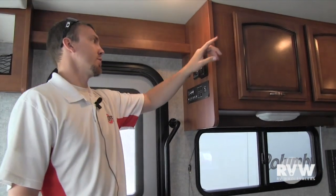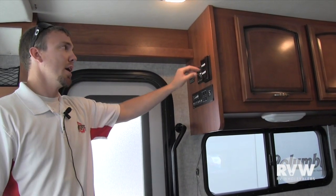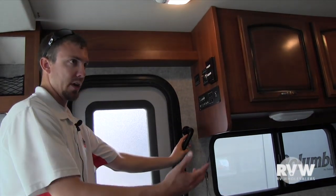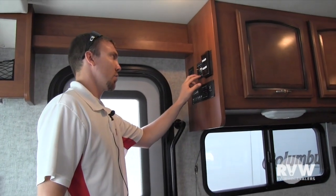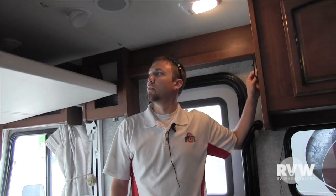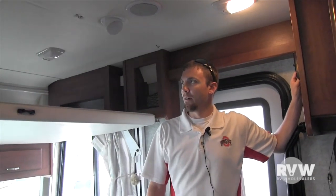It comes with two air conditioners. If you want to run both at the same time you can, but if you want to use your microwave, you can run one at a time — just flip this switch and it'll convert power over to the microwave. Then when you run the air conditioner, switch it back over. Right here is the control for the main bed over the cab. Just hit this button and that bed will lower down right there for you when you're parked, giving you a nice full-size bed. Just raise it back up when you're done.